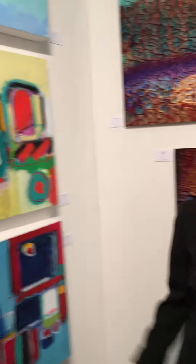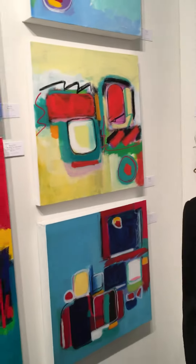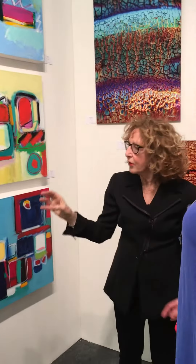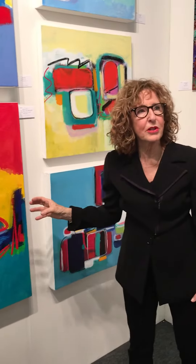How do you know what you're doing? Because I know. What they all say — you just know. And you know what I do? I start working on something, and all of a sudden I love how something looks, and I'm afraid I'm going to mess it up.